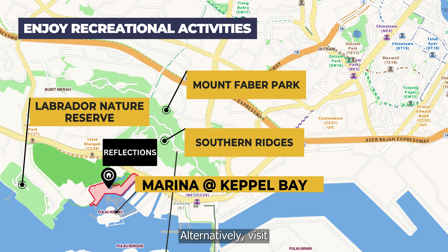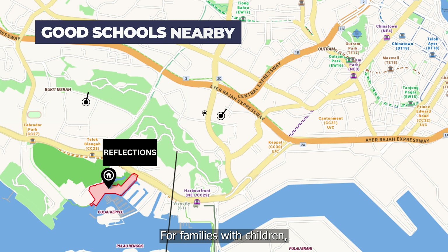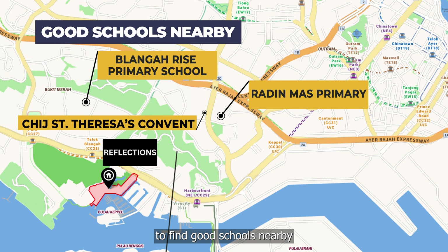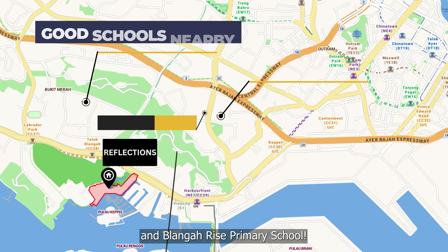Alternatively, visit Marina at Keppel Bay for a vibrant waterfront lifestyle experience. For families with children, you will be pleased to find good schools nearby like Radin Mas Primary, CHIJ St. Theresa's Convent, and Bunga Raya Primary School.